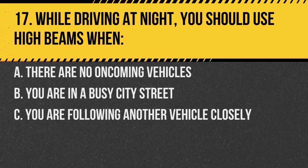Question 17. While driving at night, you should use high beams when: a. there are no oncoming vehicles, b. you are in a busy city street, c. you are following another vehicle closely. Answer: a. there are no oncoming vehicles. High beams should be used on open roads, but should be dimmed when other vehicles are approaching.